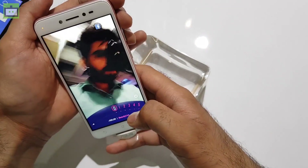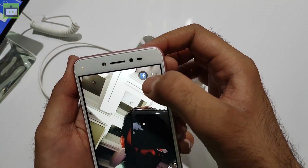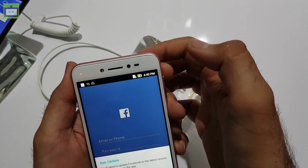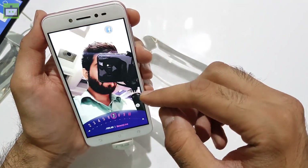You can easily watch and stream YouTube videos with this handset without any problem. However, if you are spending Rs. 10,000, you can also get a smartphone with full HD resolution like the Micromax Evoke Note and Xiaomi Redmi Note 4. But they don't have the real-time beautification feature that I'm showing you right now.